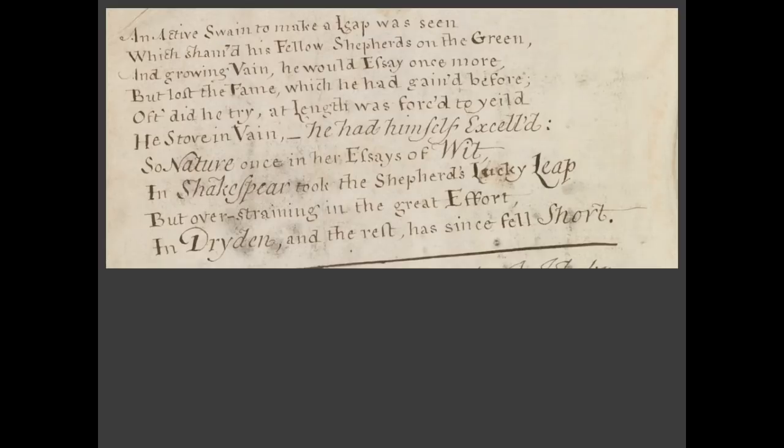So let us go through this short poem, taking two lines at a time. 'An active swain to make a leap was seen, which shamed his fellow shepherds on the green.' Swain and shepherds are interchangeable words — they just mean poet. This is a convention that goes right back to the eclogues of Virgil and to the classics, and used a lot in the Renaissance. If you think of Spenser's Shepherd's Calendar, for instance — very, very conventional, very normal to call poets swains and shepherds milching around on the green.